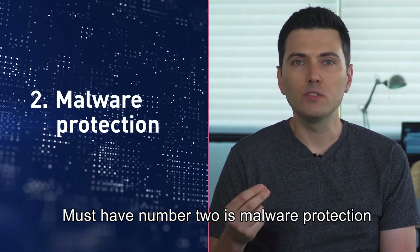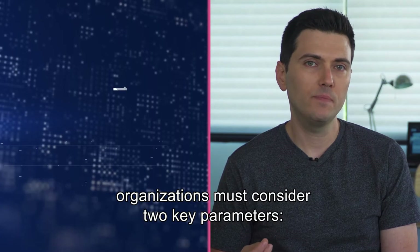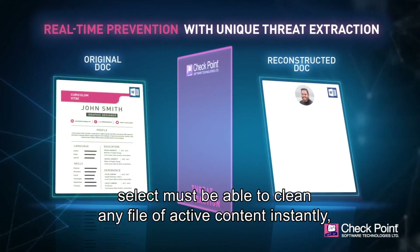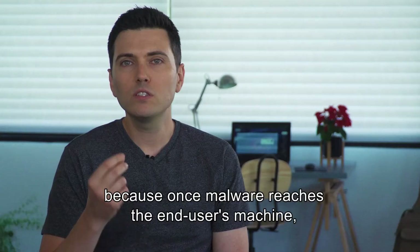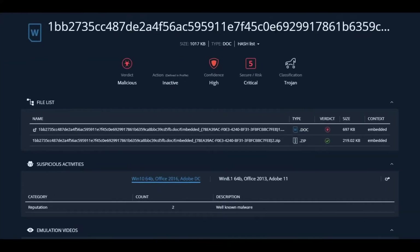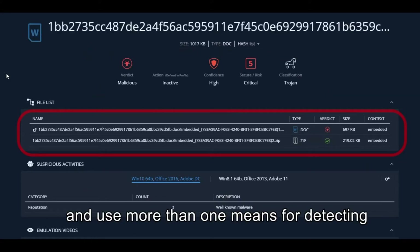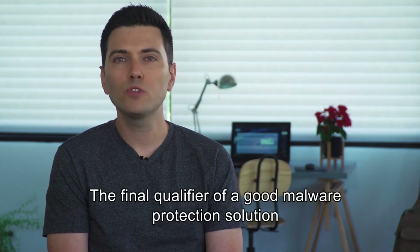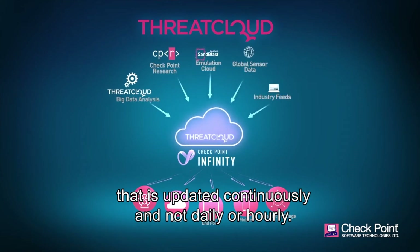Must-have number two is malware protection. Malware is another huge risk to organizations. When evaluating a malware protection tool, organizations must consider two key parameters: the impact on productivity and the block rate. In order to maintain productivity without compromising security, the solution you select must be able to clean any file of active content instantly, so it can deliver it within seconds to the end users. As for the block rate, once a malware reaches the end user's machine, it is too late. The solution you choose must be able to examine every aspect of the attachment to ensure it is not a delivery vehicle for malware, and use more than one means for detecting and preventing evasion techniques. The final qualifier is access to rich threat intelligence, where the solution should be fed by a rich source that is updated continuously — not daily or hourly.